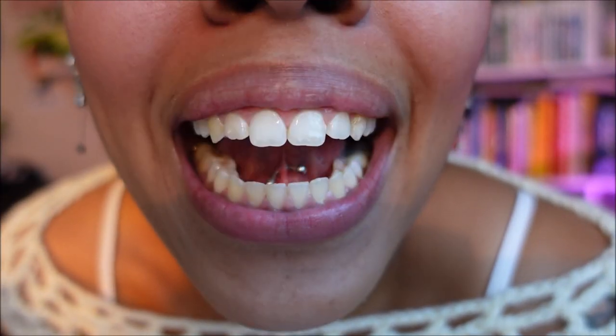The next piercing I have in my mouth is my web. My web piercing is actually my newest piercing — I did this one myself about four months ago, and it also did not hurt at all. I would give it a 1 out of 10 as well.